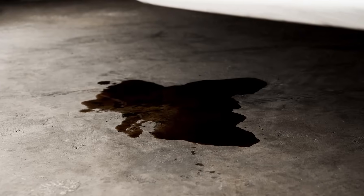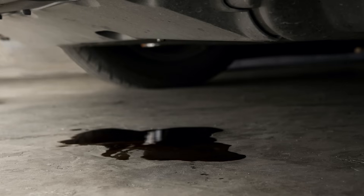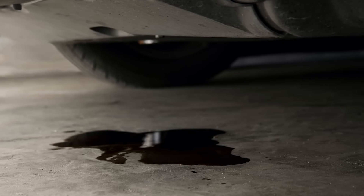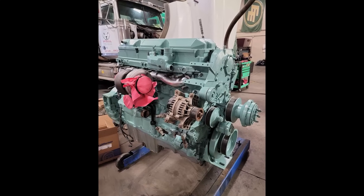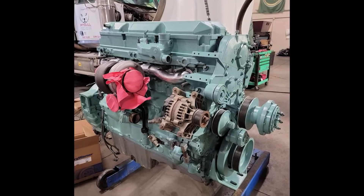The next issue if you've got a DD15 is oil leaks. Back in the day, Detroits were known and famously known for slobbering — leaking oil. I had a 60 series Detroit and if I parked my truck and there weren't a couple of spots of oil under the truck, I was worried. The 60 series Detroit engines were famous for leaking oil, and back in the day they called it slobbering. The DD15s are not so much — they seem to have come along with the times.